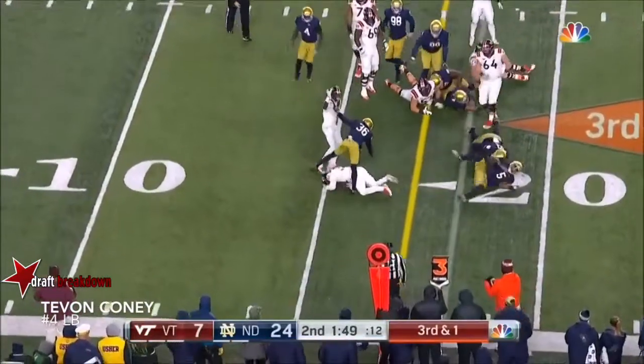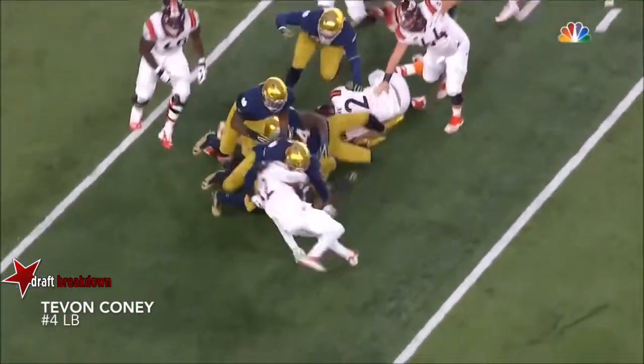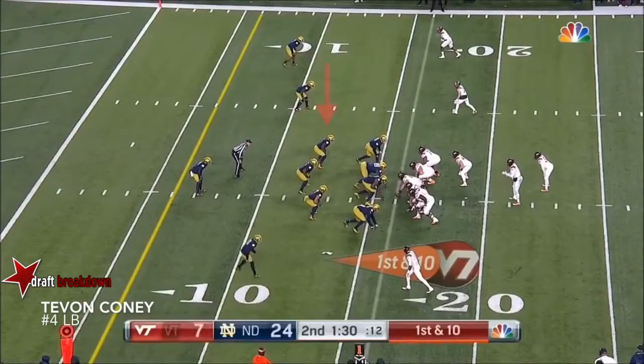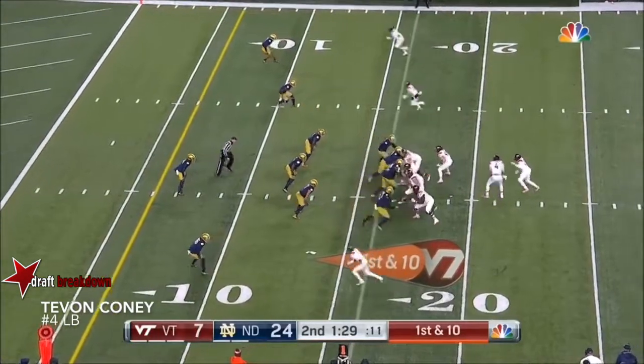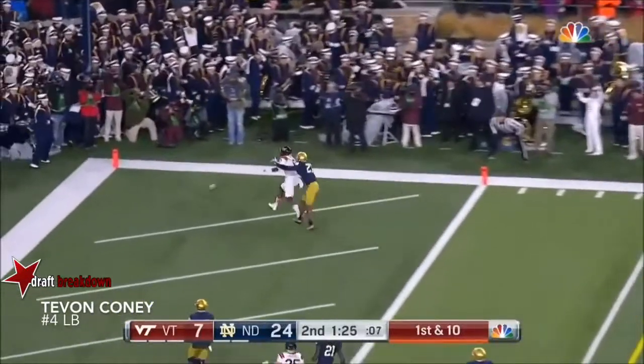Trying to pick up the first down, keeps going, puts his nose in there, and rolls off. I thought for a second he was going to bounce outside and get to the end zone. That would be big, psychologically. Evans going to the end zone.